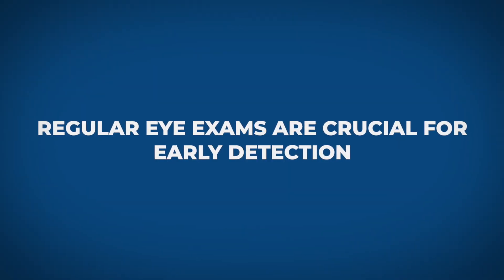Remember, regular eye exams are crucial for early detection. Thank you for joining me today. If you have any questions about glaucoma or any other eye health concerns, please consult your eye care professional. Don't forget to subscribe to Eye Health Central for more informative content. Take care of your eyes, and they'll take care of you. See you next time.